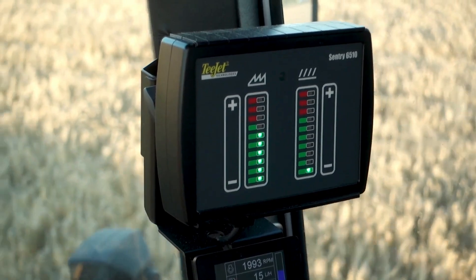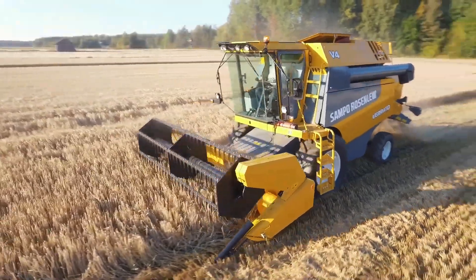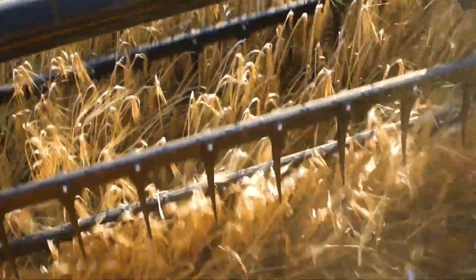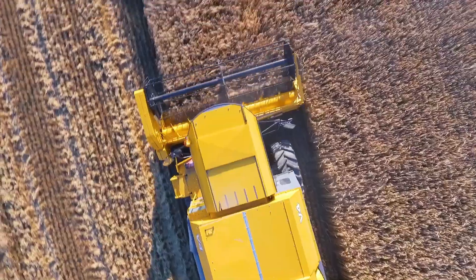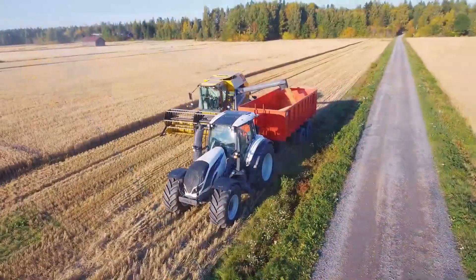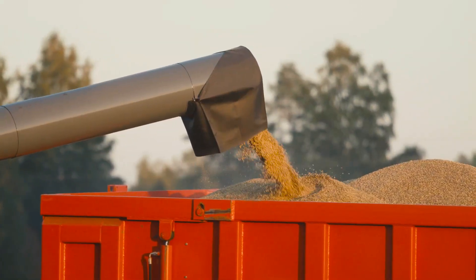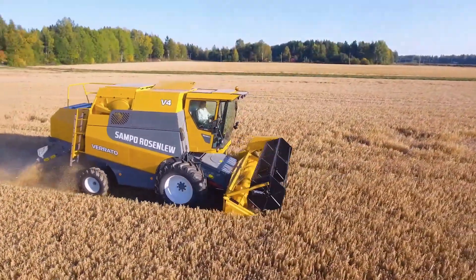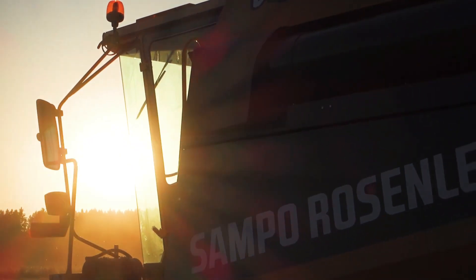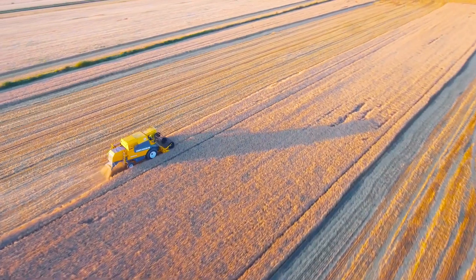The Sampo Rosenlew Varrio V5 is an agricultural machine designed primarily for harvesting crops, especially grains like wheat, barley, and oats. Its popularity stems from its durability, efficiency in handling various crops, and its ability to operate in different field conditions. The machine's design allows for ease of use and maintenance, which appeals to many farmers. During its production years of 2016 and 2017, its base price was €124,000, though prices can vary based on factors such as features, dealer, region, and additional attachments or customizations.